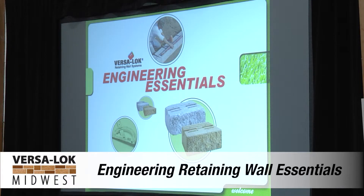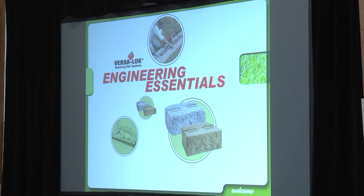We're going to jump into engineering — this is the geek stuff that really gets my motor running. I get excited about the engineering side of it. We talked about installation, block properties, and this is where we tie it all together and talk about the real brainpower that goes behind these systems, the planning, the R&D, and all that.